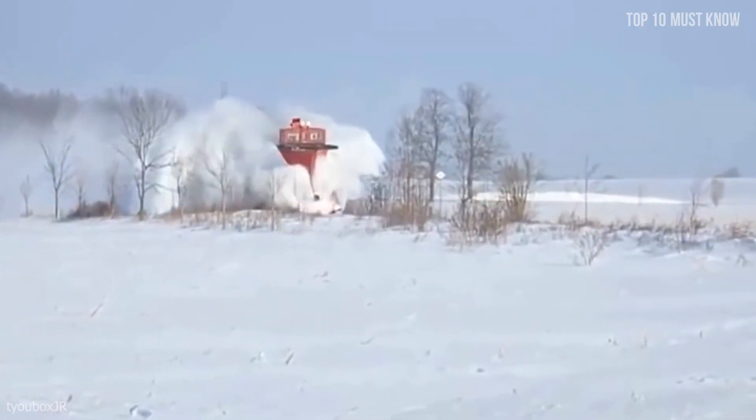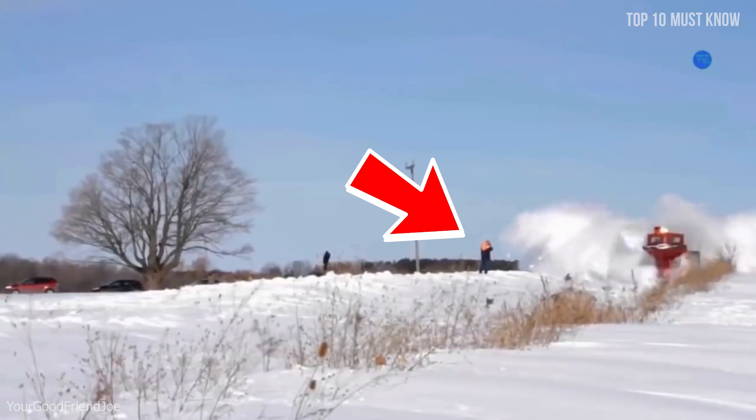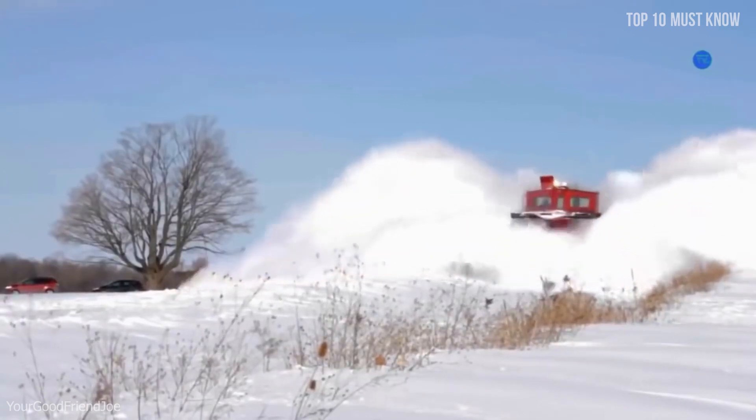They are still running today, ready to clear any track at any time. Warning: remember not to be close when these beasts are working, because you will be swallowed by the snow, and it can be really painful.